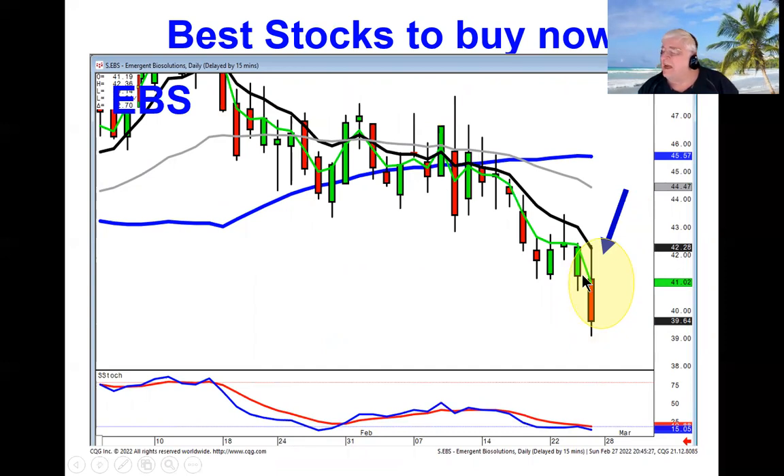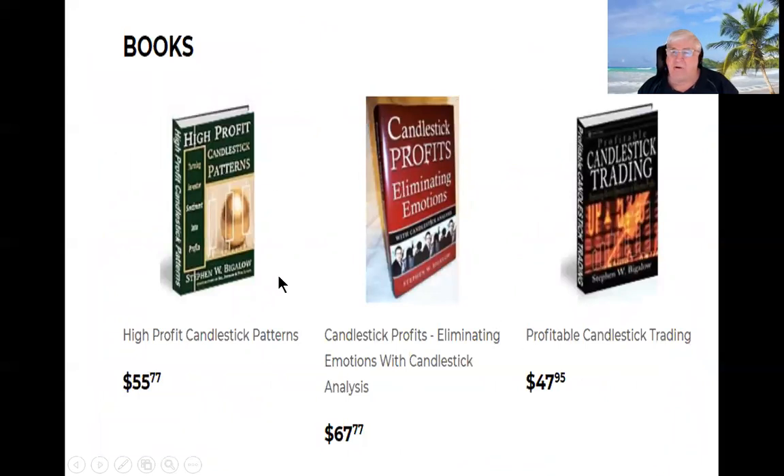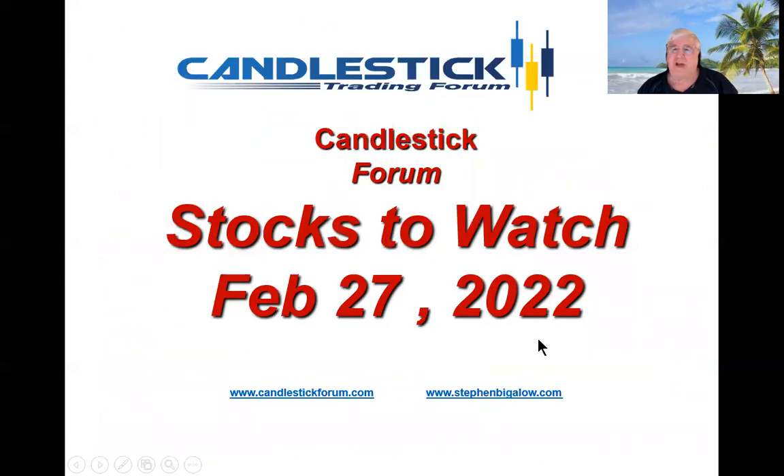This is not rocket science, as I often reiterate. This is just identifying the strength and weakness in candlestick signals and patterns, and that's based upon human nature. If you want to get a background on all the signals and patterns that work effectively, you want to start off with High Profit Candlestick Patterns — that's going to give you a lot of insights into investor sentiment. We'll see you in the chat rooms.